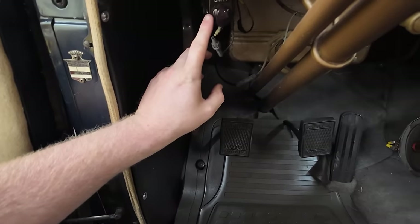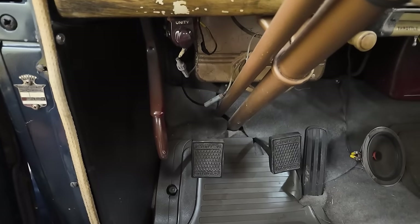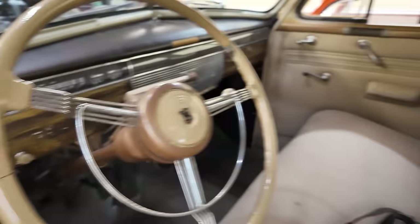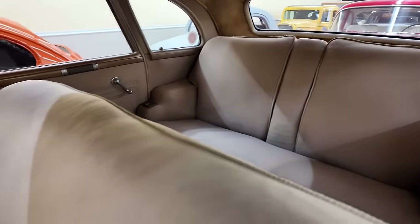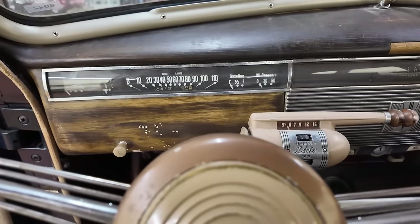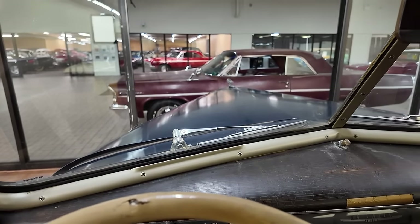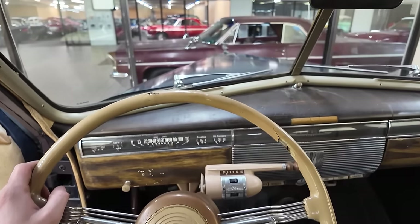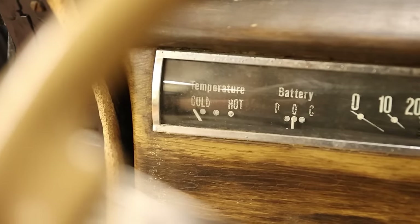This is for the blower motor — for fan speed and for heat. Just take a look at this interior. Here is what first-person over the hood looks like.